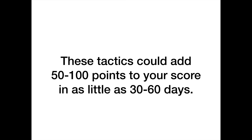These tactics should add 50 to 100 points to your score in as little as 30 to 60 days. So while we're waiting on credit reports and getting ready to challenge items, if you already have good credit — say you're at 730 — doing this could get you into the 800 range. The higher your score, the harder it is to go up. The lower your score, the easier it is to get big 100–150 point jumps.